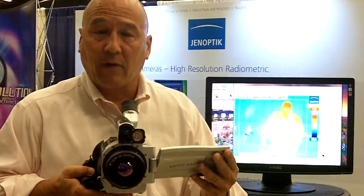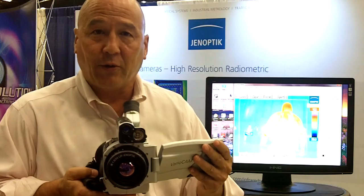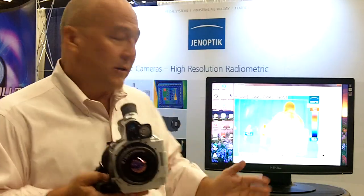This camera also comes, as all of our longwave cameras do, in a desktop version. Those desktop versions, both for longwave and for midwave, are completely compatible as a plug-and-play into LabVIEW Vision, LabVIEW Vision Builder, and the Max programs.